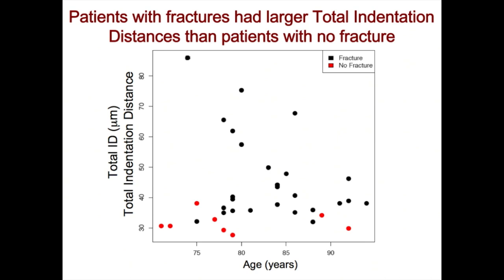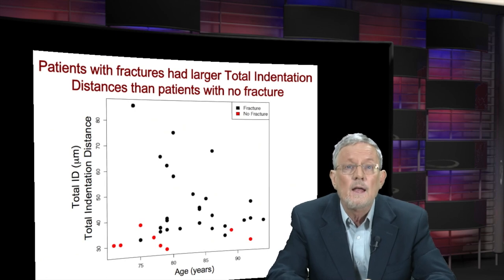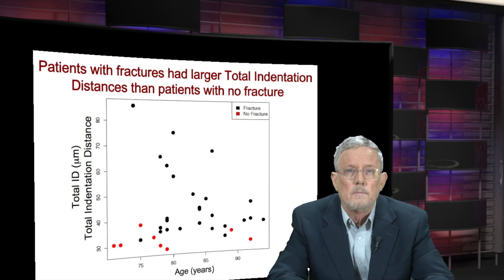This was the first demonstration that bone material properties are different in patients with and without bone fracture. It's been known for a long time that how much bone you have — bone loss as measured by BMD and T-score — was relevant to fracture risk. But this is the first time it's been demonstrated that beyond that, the material properties of the bone are relevant to fracture. Now that we know this, there's a chance to improve material properties. Once you can measure something, you can work to improve it.